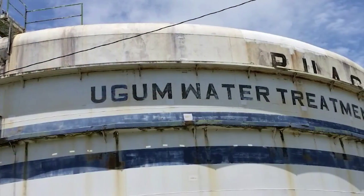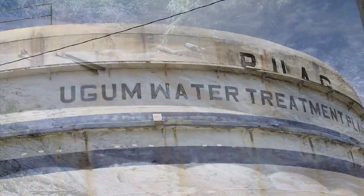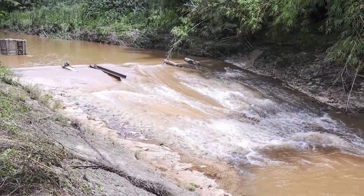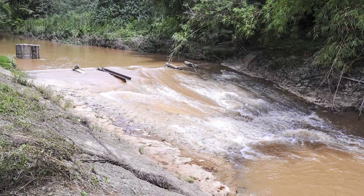The recent issues with the Ugum treatment plant and all the erosion in the Ugum watershed and other watersheds around the island caused the water plant to shut down. People have to take off work, schools close, and mothers and fathers have to be at home to take care of their kids. So it's a cumulative effect that harms our economy and harms the natural environment.